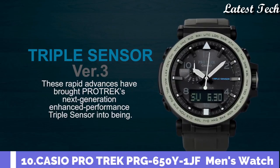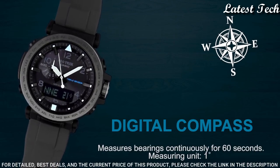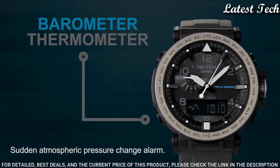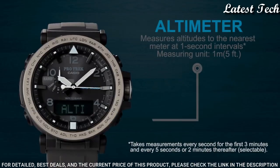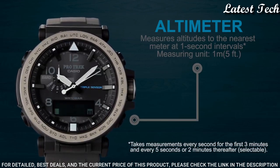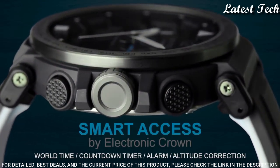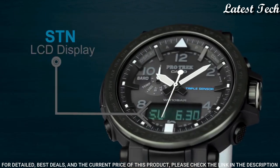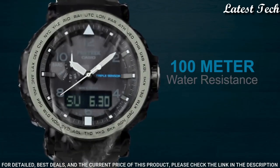Number 10: Casio ProTrek PRG-650Y-1JF. It has Japanese solar quartz movement, polymer stainless steel case of round shape. Case dimensions are 51.5mm in diameter and 13.4mm in thickness. The dial is black LCD, display type analog digital. This timepiece has mineral glass, polymer band, band color black, 100m water resistance.